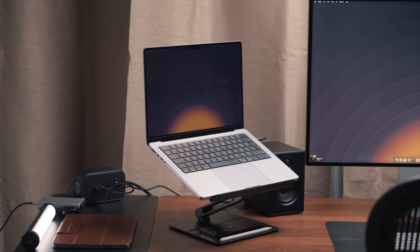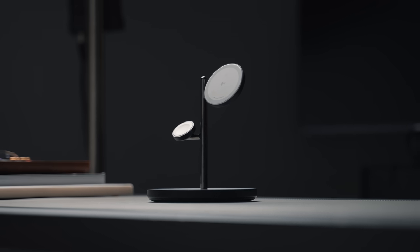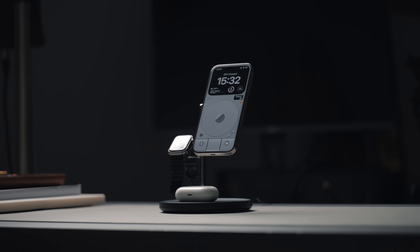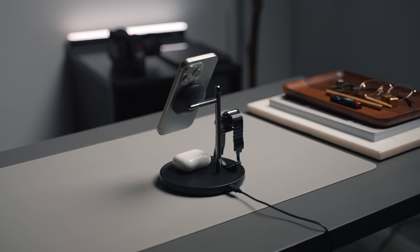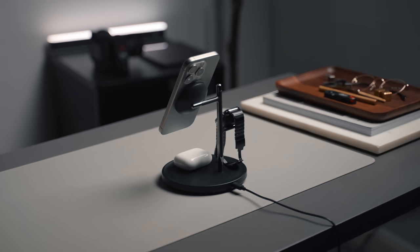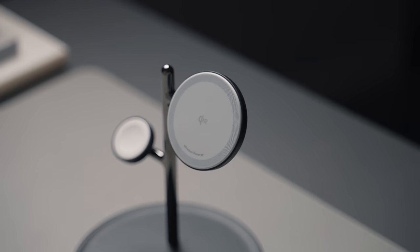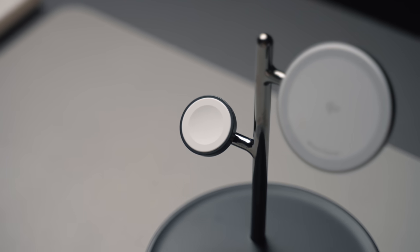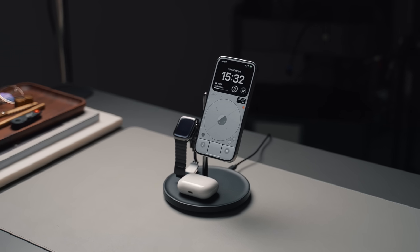Next up is the Anker MagGo 3-in-1 charger. If you're looking for a multi-device charger that's fast as well as aesthetically good looking, this is a great option. I have the black version here, but it also comes in a lighter colorway. It's perfectly designed for pretty much any desk setup - you can charge an iPhone, Apple Watch, and AirPods all at once. The iPhone charger is Qi2 certified, which means it can charge an iPhone at the full 15 watts, double the standard 7 watts. The Apple Watch charger is MFW certified so it can fast charge an Apple Watch too.